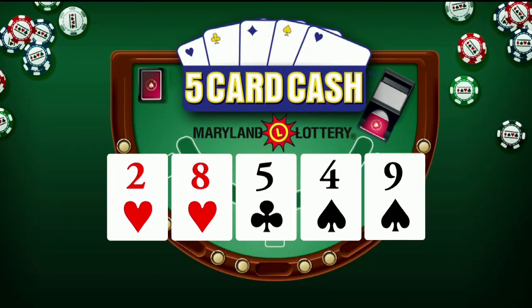Now for Five Card Cash: two of hearts, eight of hearts, five of clubs, four of spades, and nine of spades. Again, that's two of hearts, eight of hearts, five of clubs, four of spades, and nine of spades.